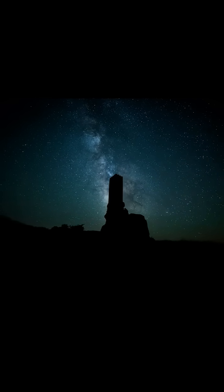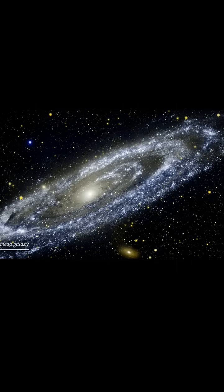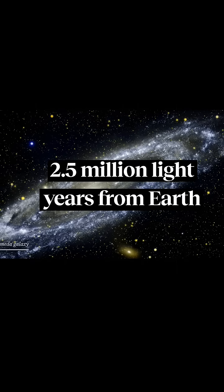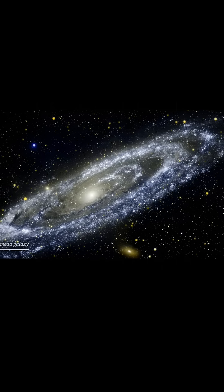And then you say, well, what about the nearest galaxy? So you go outside on a clear night where there's no moon and it's dark away from the city lights. And if you know where to look, you can just about see our nearest neighbouring large galaxy. It's called the Andromeda galaxy. That galaxy is two and a half million light years away. It means the light entering your eye began its journey before we had evolved on Earth.